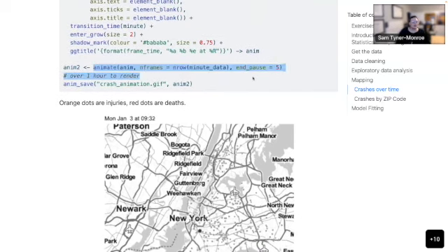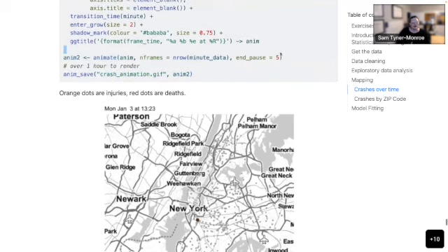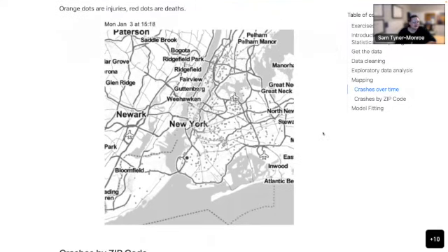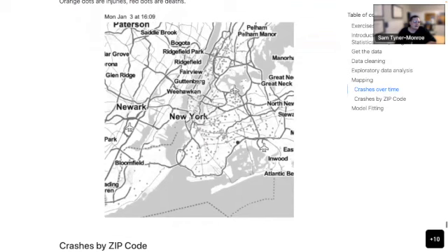I populated the animate function — just telling it to animate my plot with one frame per row, so one frame per minute of data, then pause for 5 frames at the end. This is the bit that took about an hour to render because it's rendering about 44,000 frames. Not super well thought out, but you get this super cool animation and you can see the time tracking up at the top, with points popping up.